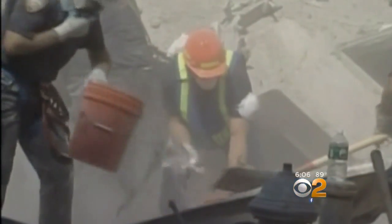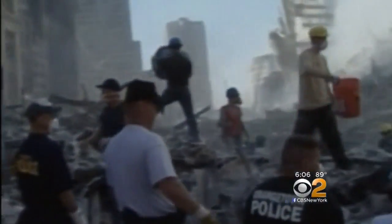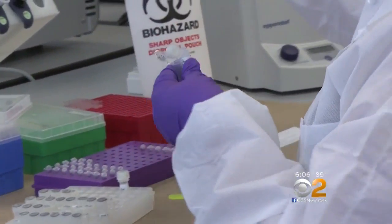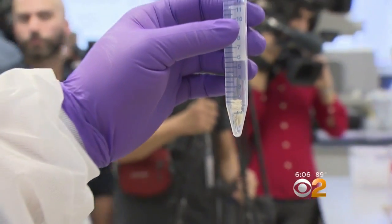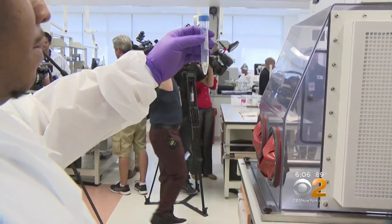Mark Desire says 22,000 body fragments were recovered from the World Trade Center, all of which were brought to the New York City DNA Crime Lab. 17 years later, scientists are still refining the process for identifying victims.